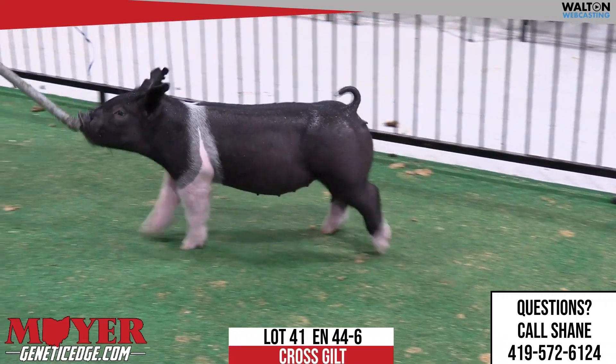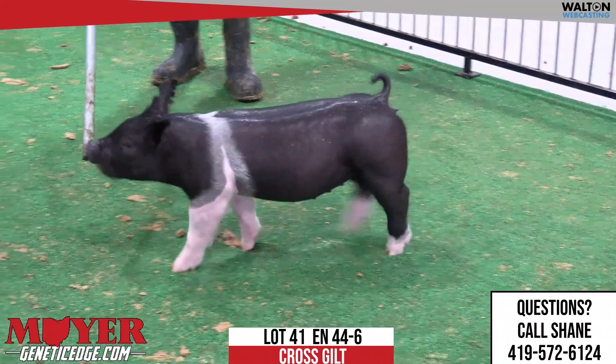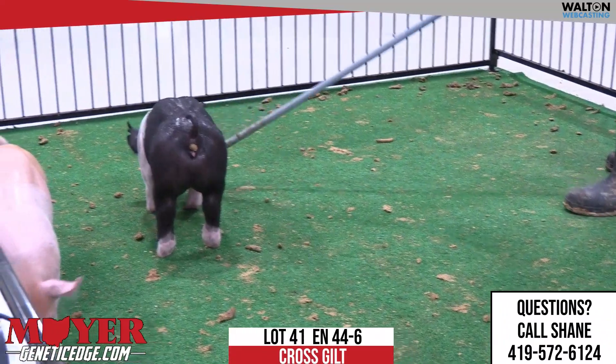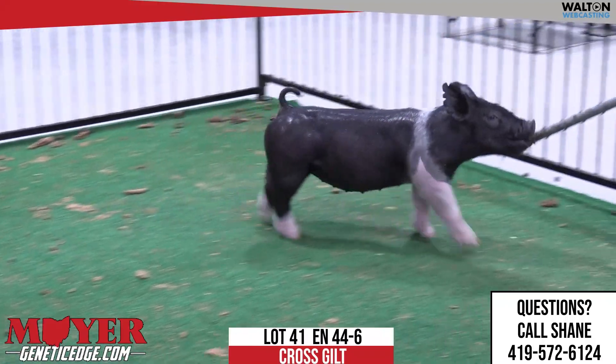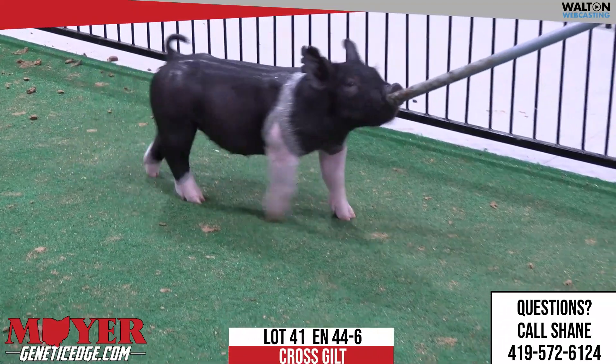Okay, we've got the 44-6, lot 41. We've talked about 44-4. This is a Paradise, lock and key on that litter mate to the Argarbrite Barrow. This one, in relation to its litter mates, would be the middle in terms of weight and size.